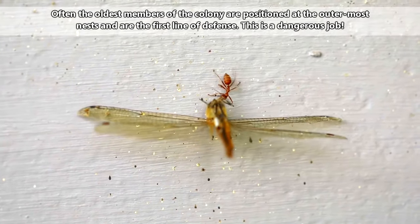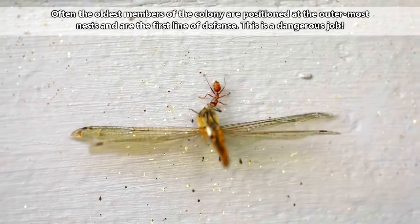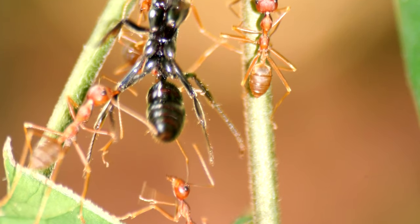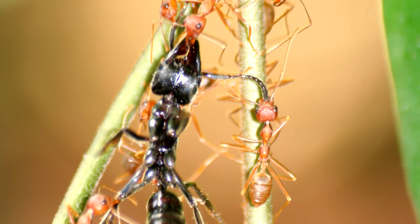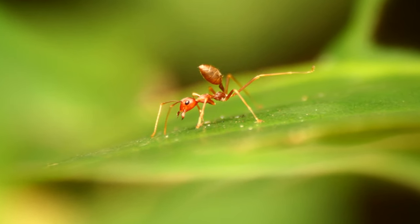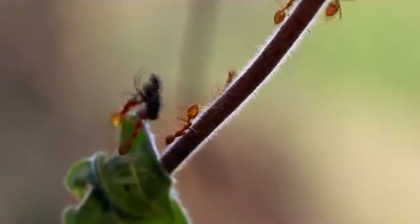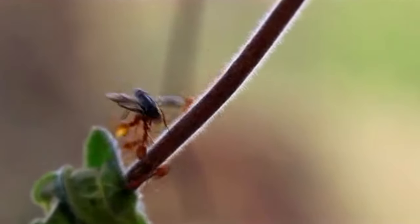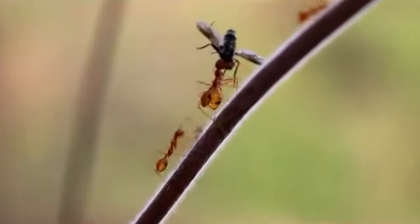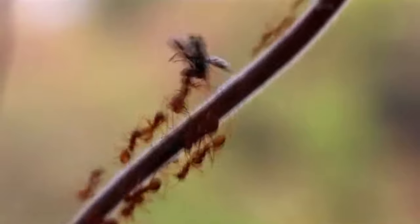Weaver ants are voracious predators. If an unwelcome visitor wanders too close to the weaver ant's home, they can expect an unpleasant surprise. Weaver ants will defend their nests using their strong mandibles to bite at an intruder. They'll also spray acid from their abdomens to fully exacerbate a wound — it's enough to send most animals packing. Weaver ants may also be predated by other ant colonies, including other weaver ants, and things can get pretty territorial in the trees.